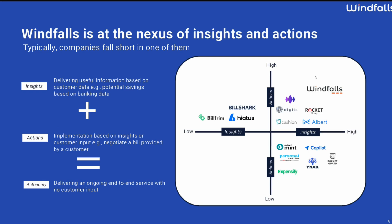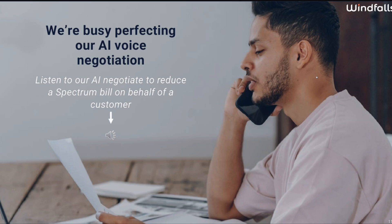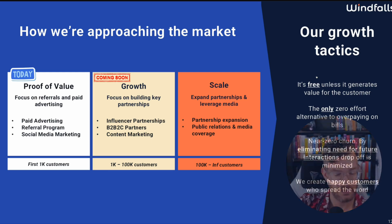There's a competition positioning slide using an 'insights and actions' framework — I like that. It's a great way of positioning against competitors and showing what you can do. The company requires minimal customer input and focuses on repetitive, automated savings. This is all very cool. And now I'm getting to the AI voice negotiation angle — so basically this company is calling Spectrum or whatever phone provider on behalf of the customer and tries to do some negotiation over customer service so you don't have to.